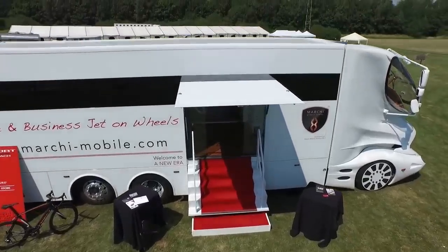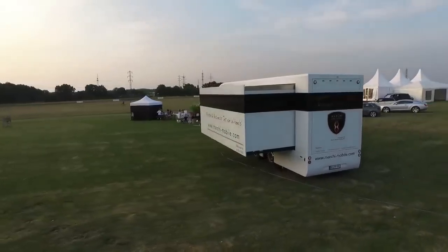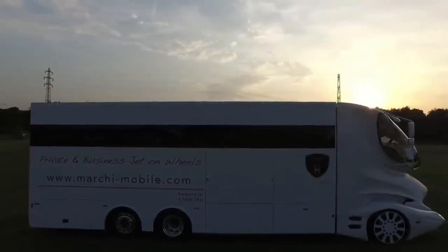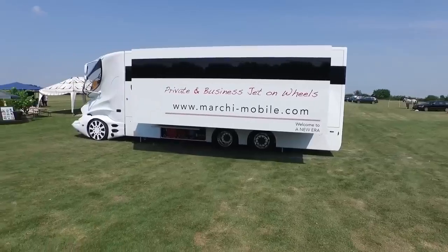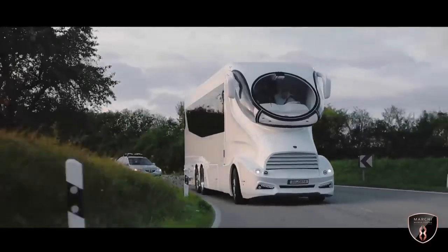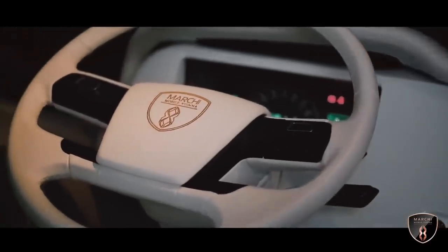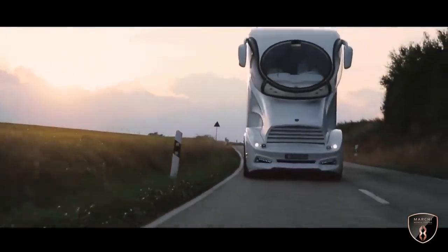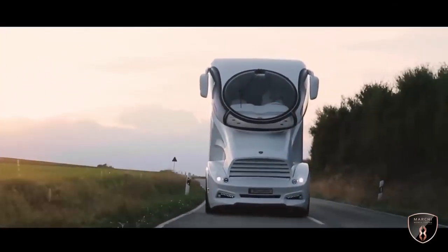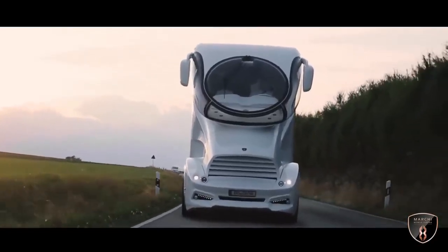The Palazzo is available in different lengths, ranging from around 12 to 20 meters, with a spacious interior offering ample living and entertainment areas. As a high-end luxury motorhome, the cost of a new Palazzo can range from several hundred thousand dollars to over a million dollars, depending on customization and additional features.